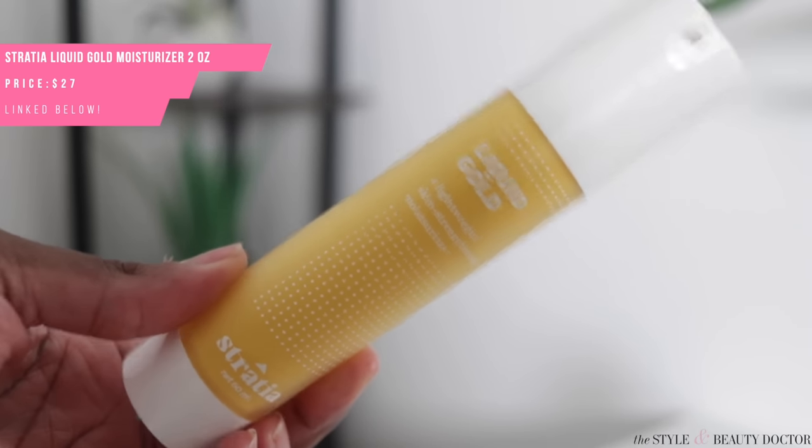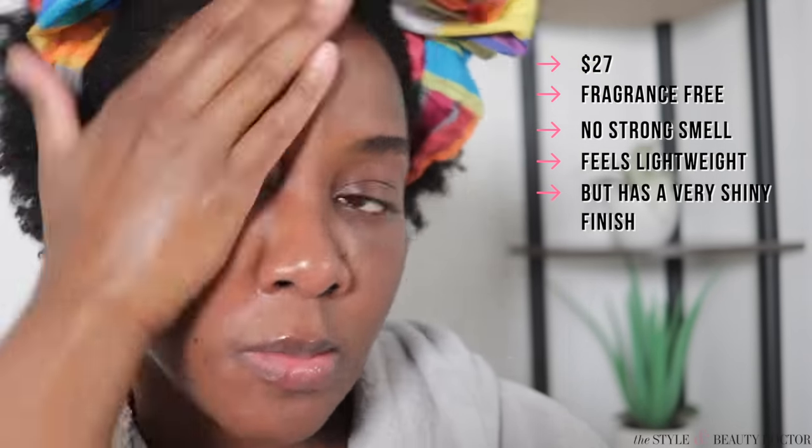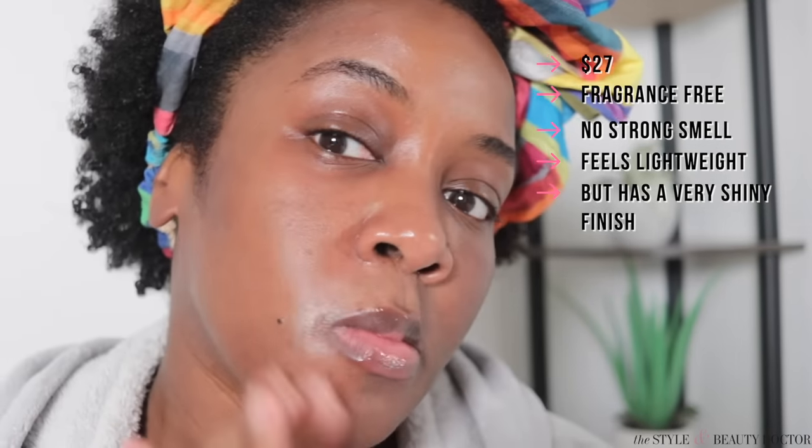Starting with the Stradia Liquid Gold Moisturizer. This was sent to me in PR. It's $27 and it is fragrance-free, so there's no strong smell to this one. Just because something's fragrance-free doesn't mean it can't have a scent — it just means there are no components added specifically to fragrance the product. This feels extremely lightweight, but it was very shiny on my oily skin, which is not a finish I particularly love. It didn't feel extra greasy, but it did have a lot of shine. It did layer okay with my sunscreen. Would you try this? Let us know in the comments.